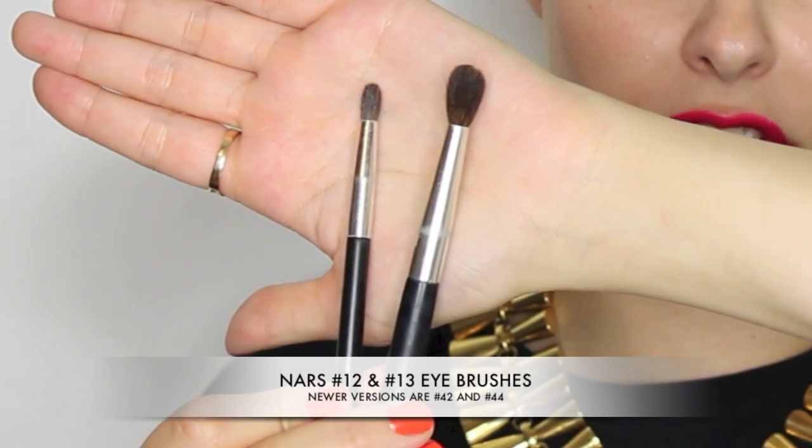Moving on to eyes — the first two brushes I've had for donkey's years, in my kit since the beginning, are these two by NARS. They're a similar shape but one is larger and one smaller — the smaller one is number 12 and the larger one is number 13. They're both rounded eyeshadow brushes. You can get such a build-up of looks with these, whether it's a super soft finish, a wash of colour, or something more intense. The little one is great for going under the eye or precision crease work, and the bigger one for buffing colour, softening edges, and building up a wash of colour. For smokey eyes I use these nearly all the time.